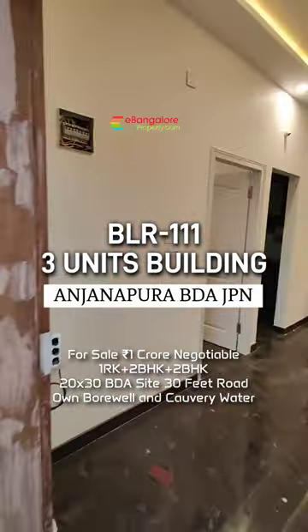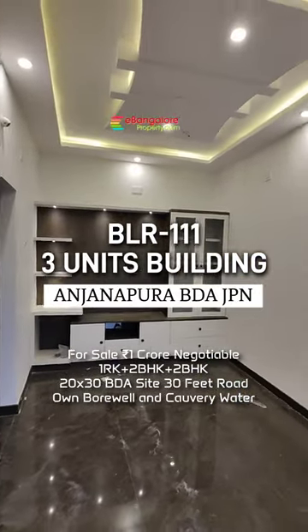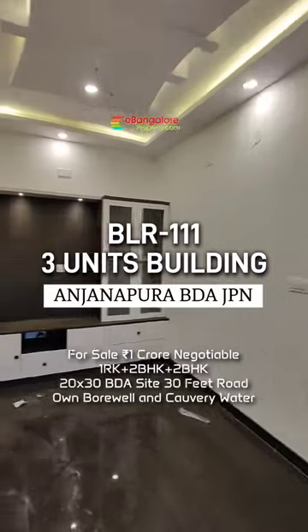Ground floor has 1 RK with large car parking. 1st floor and 2nd floor have 2 BHK identical houses, with further scope for construction on top.